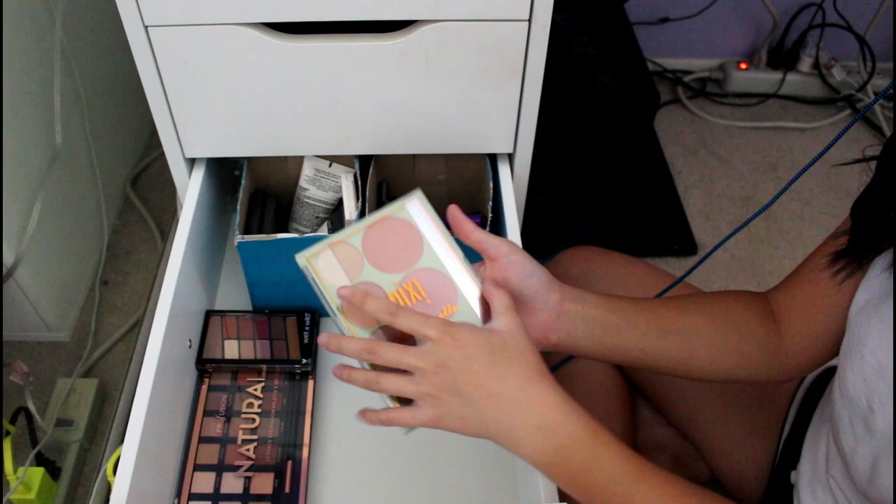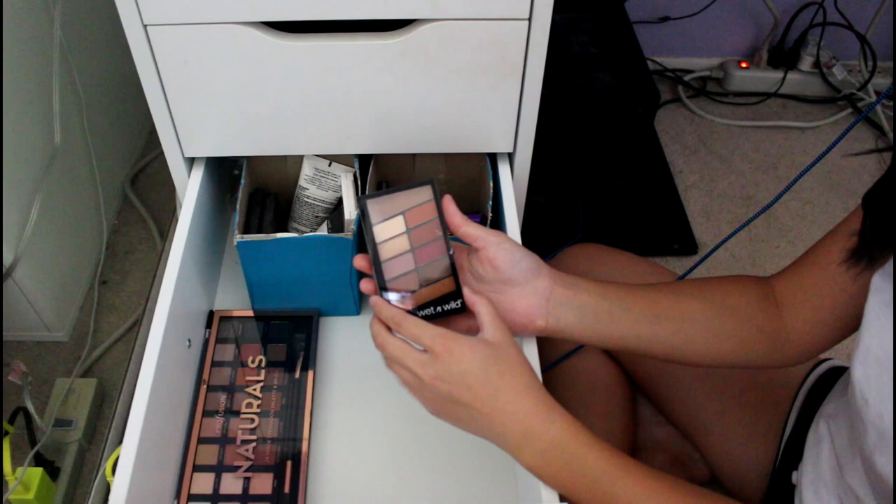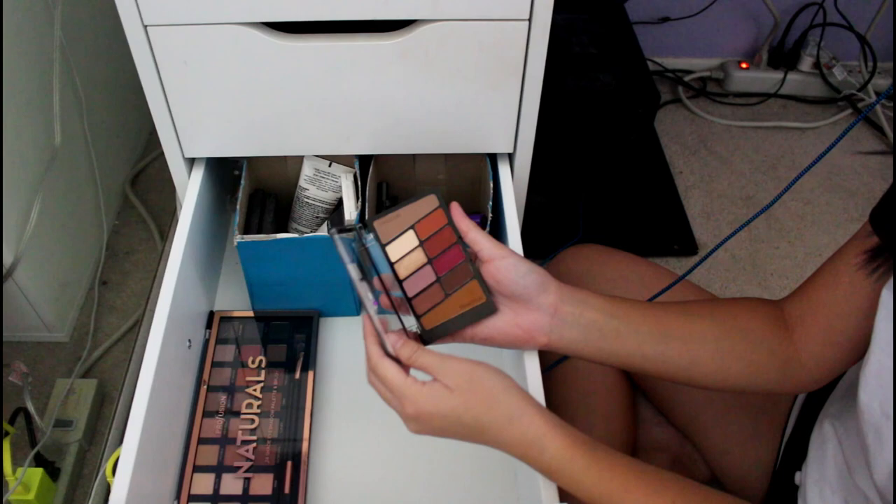This is a Pixi and Chloe Morello palette — I think my wife Netta bought this for me for my Sweet 16. It's got some nice colors and a really tiny mirror. It's got some blushes. Then this is from Nina — she bought this for me. It is the Wet n' Wild Rose in the Air eyeshadow palette, which I also saw Kathleen Lights use, so that was cool.